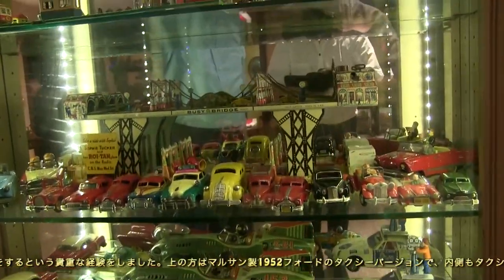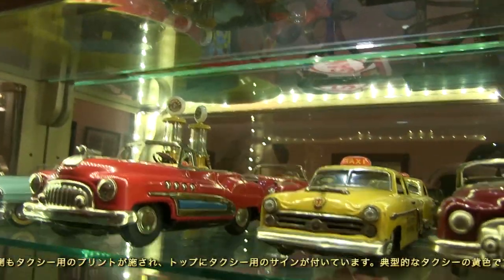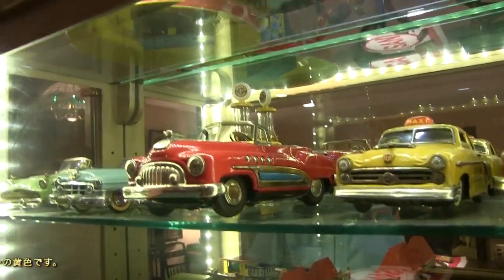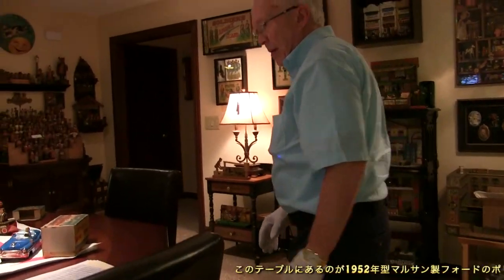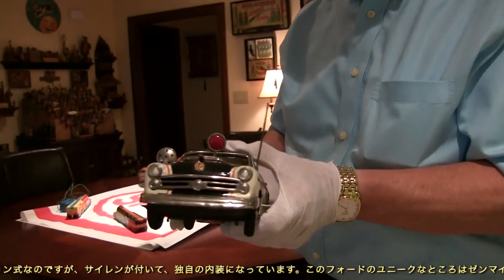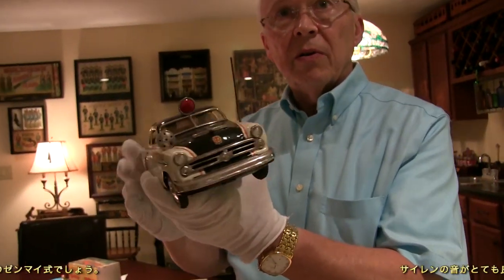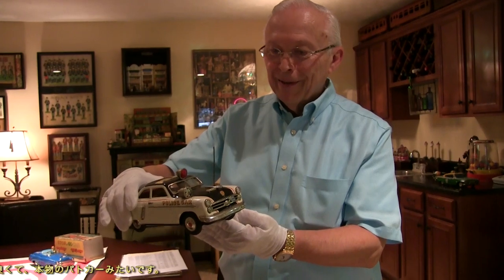At the top here is one of the 1952 Maru-san Fords — a taxi version with special graphics on the side, a taxi sign on top, and you can even see the meter for the taxi inside. Typical yellow color, as we think of the Yellow Taxi Company. Here's the same 1952 Ford in a police version. Most were either friction or battery operated, but what is really unique about this Ford is it is a wind-up version — and I think that is the only wind-up version of the '52 Ford that Maru-san did, complete with sirens.